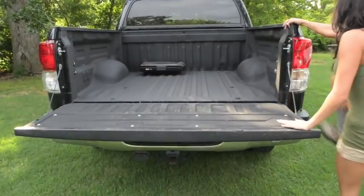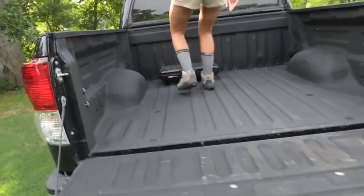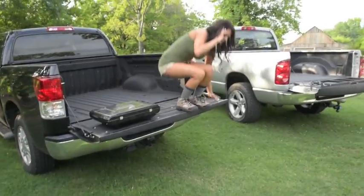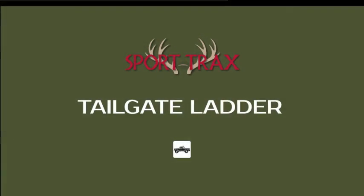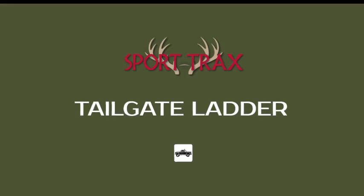You struggle to climb in, get your stuff, and then you jump down. That's not good. A better way is the Sporttrax tailgate ladder.